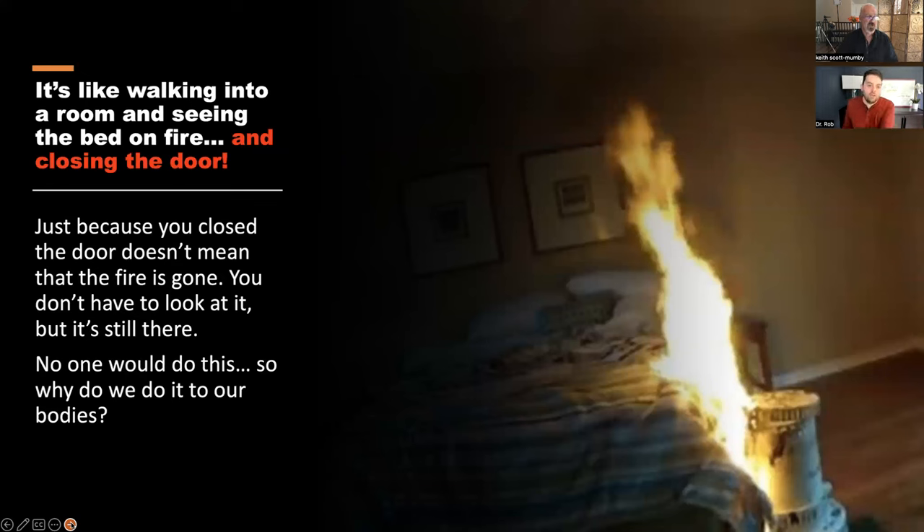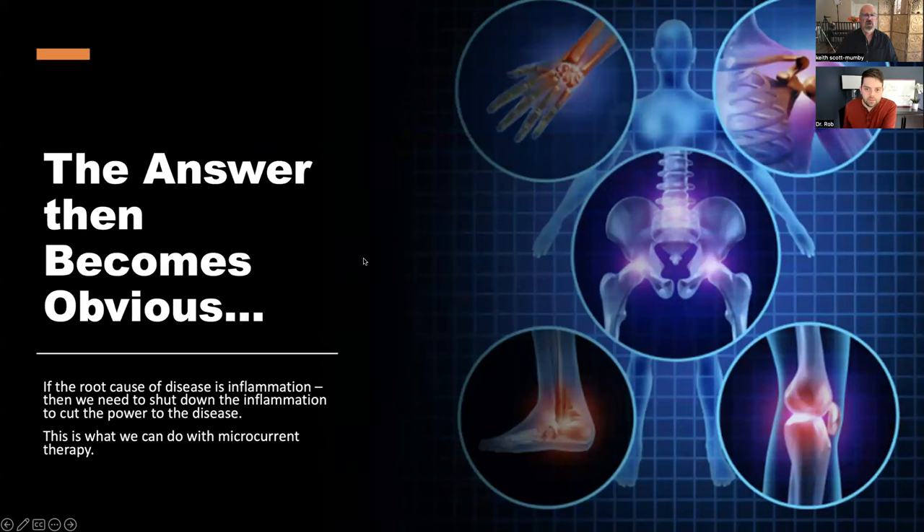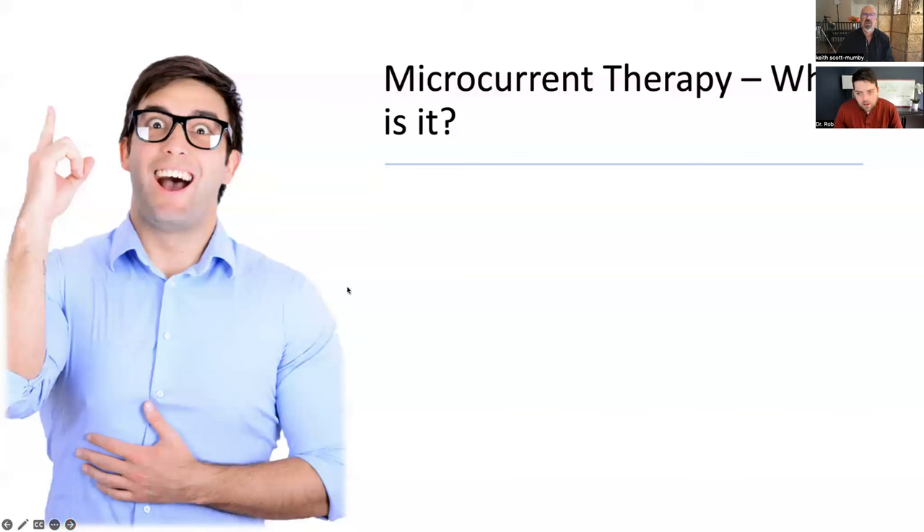That's the encouragement of modern reductionist medicine — don't do anything yourself, hand it over to the doctor, hand it over to the drug company. It encourages that whole mentality. Inflammation is the problem. What's the solution? Microcurrent therapy. It's all about shutting the inflammation down. If we do that, we cut power to the disease — just like ripping the root out of a weed, it won't grow back.